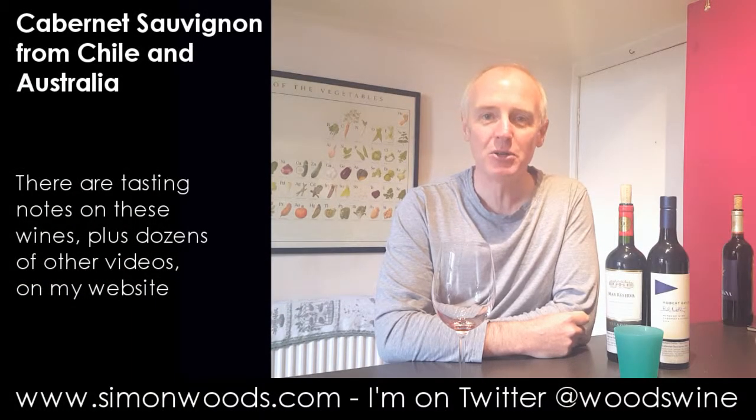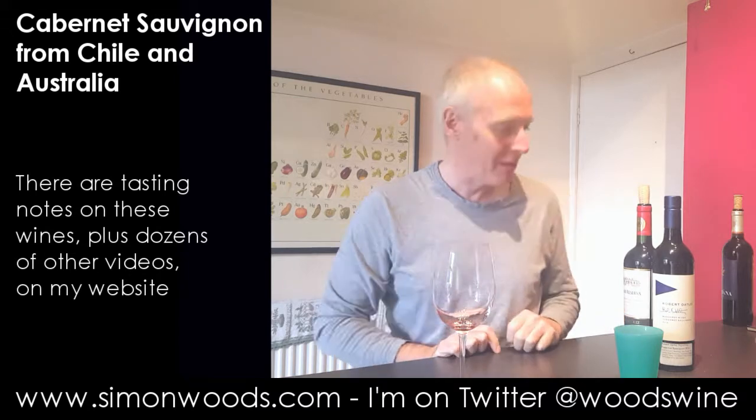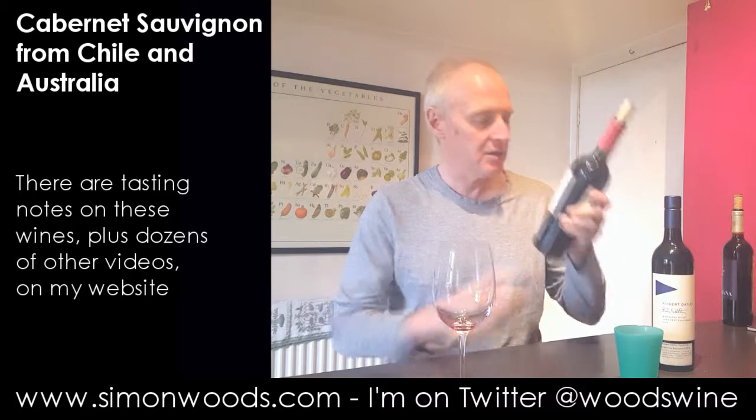Hi there, Simon from SimonWoodsAdopt.com. I've got a couple of Cabernets here, both 2014, both Southern Hemisphere — one Chilean, one Australian. So I'll dig into them.